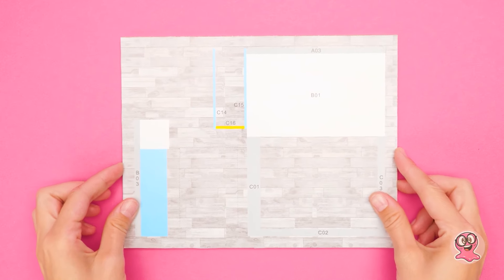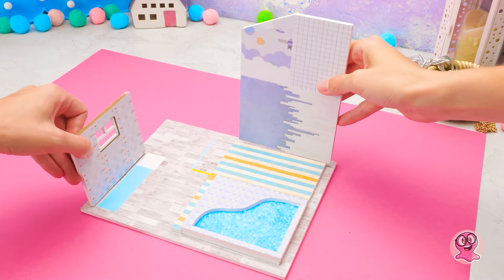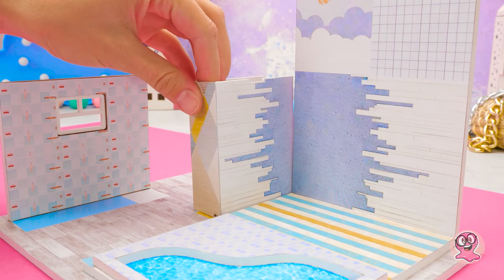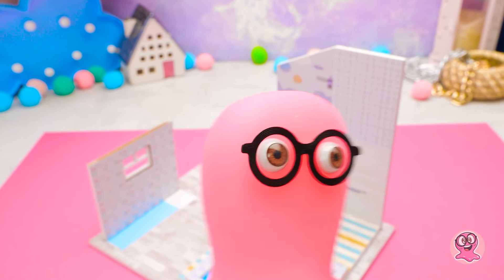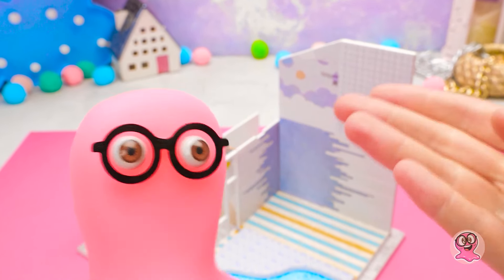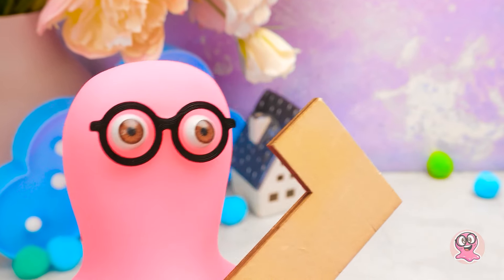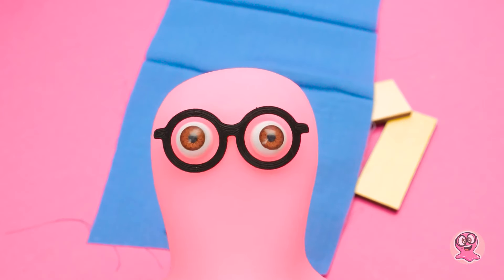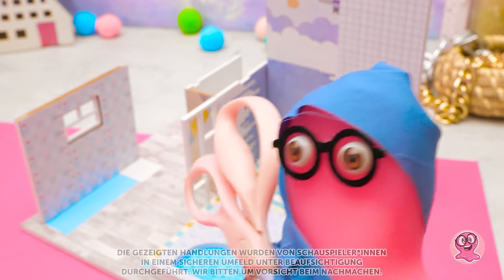Ich glaube, wir können jetzt alles zusammensetzen. Es nimmt langsam Form an, aber wir brauchen noch Möbel, Susi. Oh, du hast recht. Lass uns das Zimmer dekorieren, bevor wir weitermachen. Ich mache die Couch, Susi. Ich habe mir Tutorials angesehen. Diese Farbe ist diese Saison total angesagt. Es wird sehr gemütlich, Susi – vertrau mir.